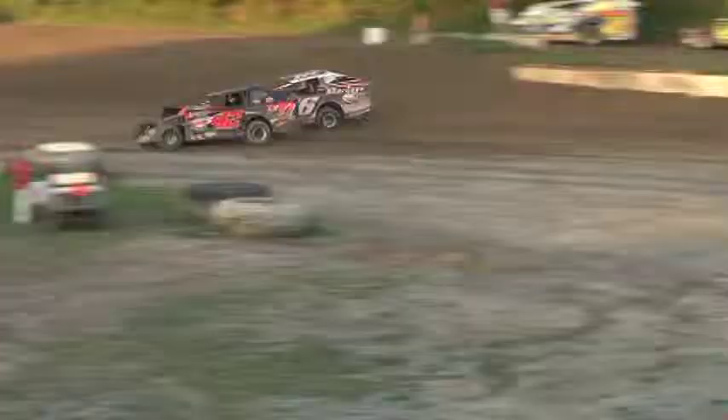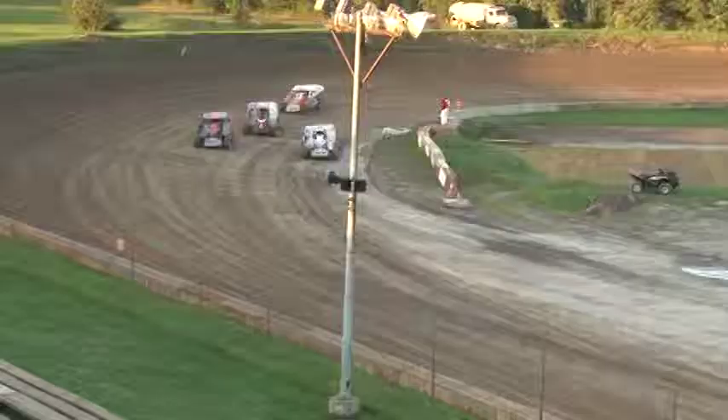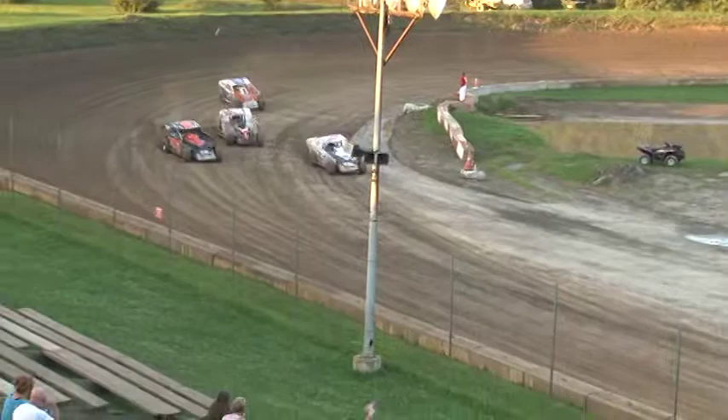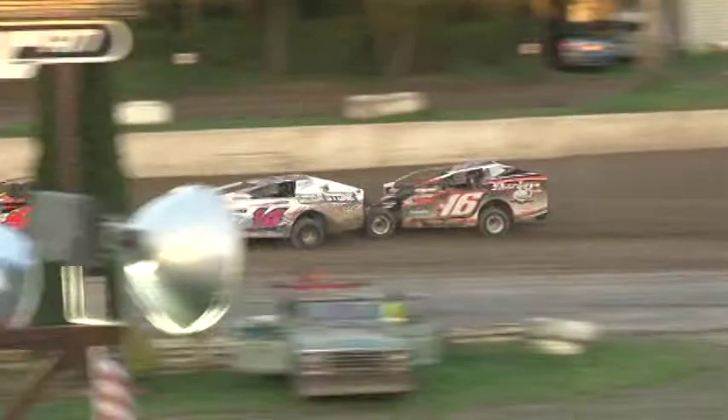Both cars getting together — hang on. Moose Gully gets through. Not sure if they got together or if they both kind of checked up at the same time. We'll wait for the officials to make their call. Green flag is waving; we're racing down the front straightaway as they ride it down to turn number one. Moose Gully on the point, Ryan Olsemer.